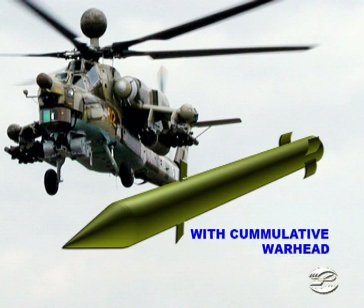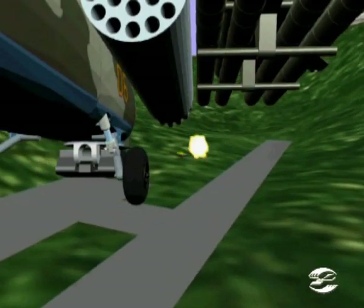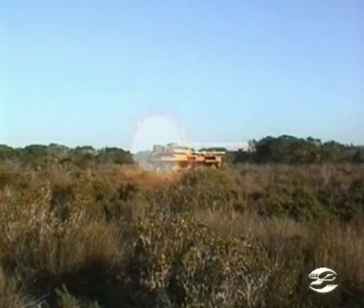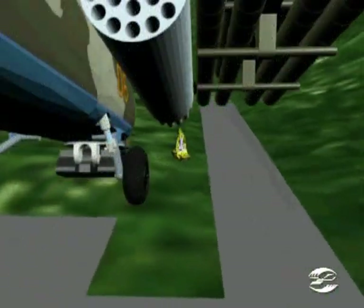According to the target type, missiles with various warheads are used including hollow charge, high explosive, and rod type. Sturm and Ataka have a longer effective range and higher armor piercing capability compared to a similar class. Up to 16 missiles can be carried at a time.